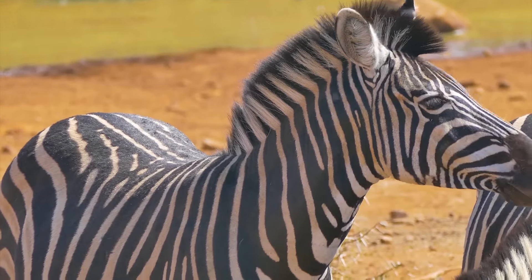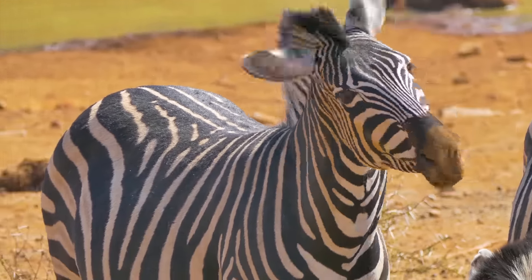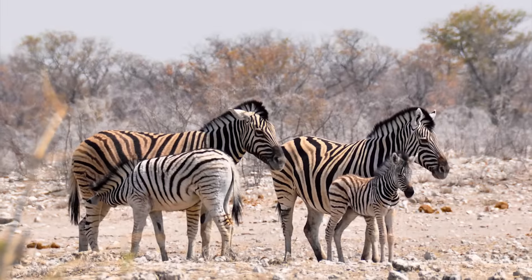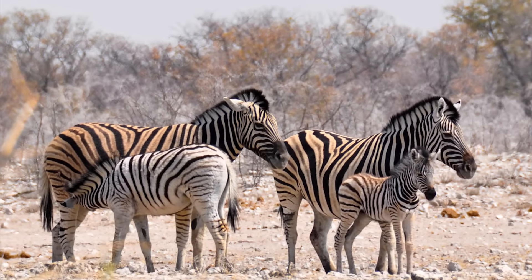Zebras have excellent eyesight and hearing. Zebras stand up while sleeping.